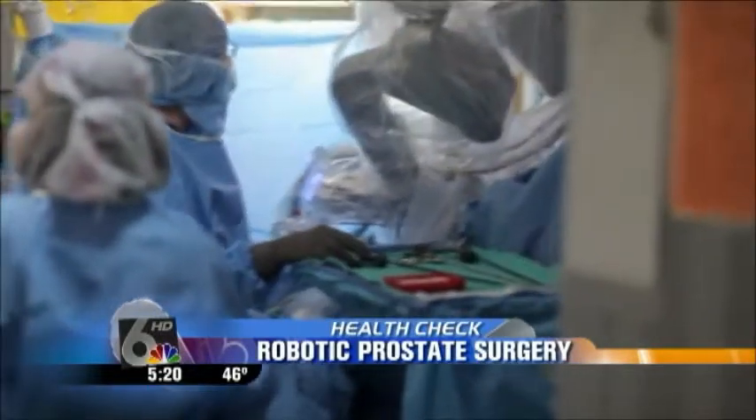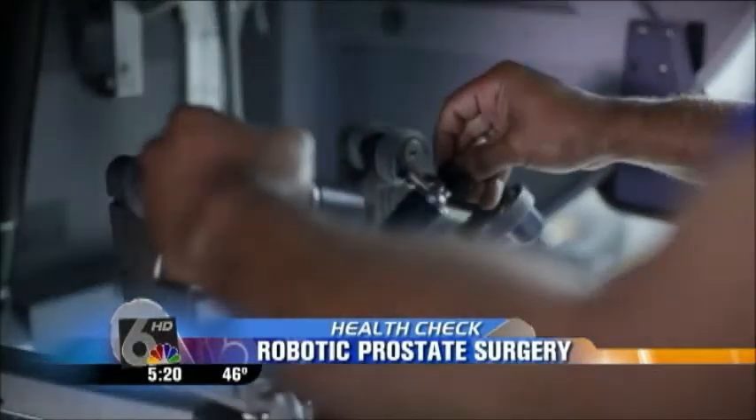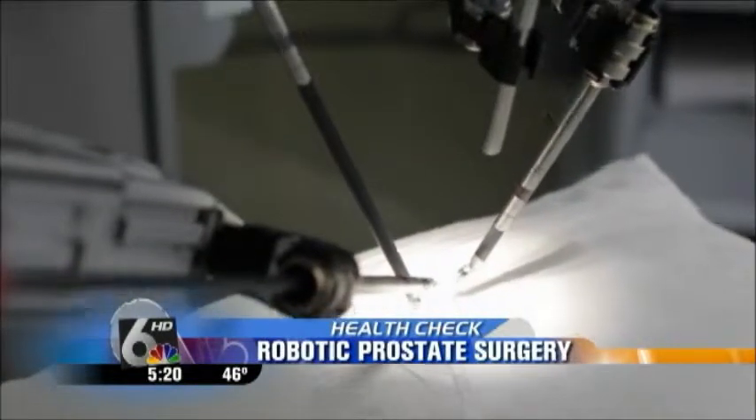The good news for da Vinci patients is they spend less time in the hospital recovering. They also experience less pain. From my personal experience, 85 to 90 percent of our patients don't take any pain medicine once they go home. Overall, the big advantage is quicker recovery and back to normal activity. The results vary from patient to patient, but most experience fewer complications with urinary incontinence or impotence.